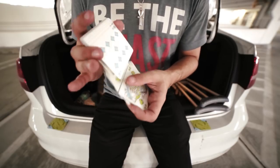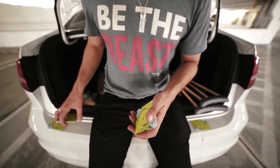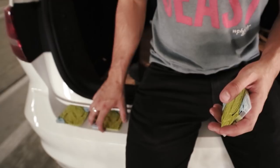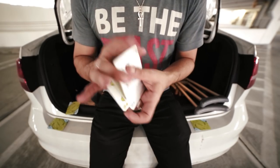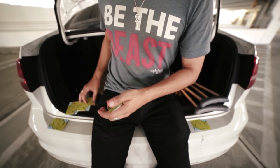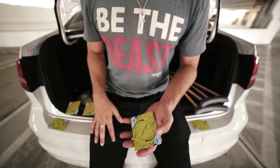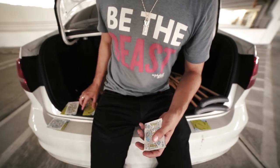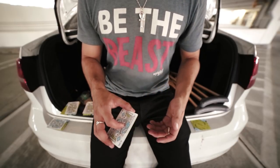Repeat this essentially two more times — have the spectator call stop, do the milk shuffle, which places the kings on top of each subsequent packet. Do this move one last time for the last two kings, then place the final two packets on the table. You tell the spectator they called stop anywhere they wanted, but they happened to help you find the four aces. Triumphantly turn over all the cards — and they happen to be kings.